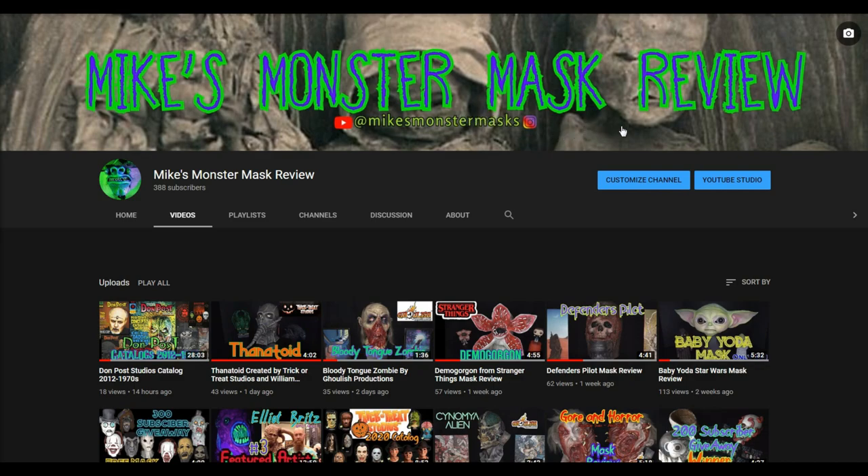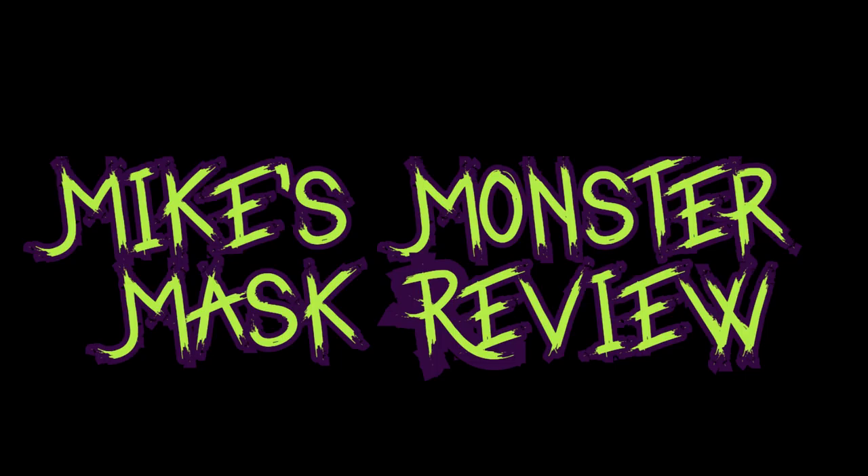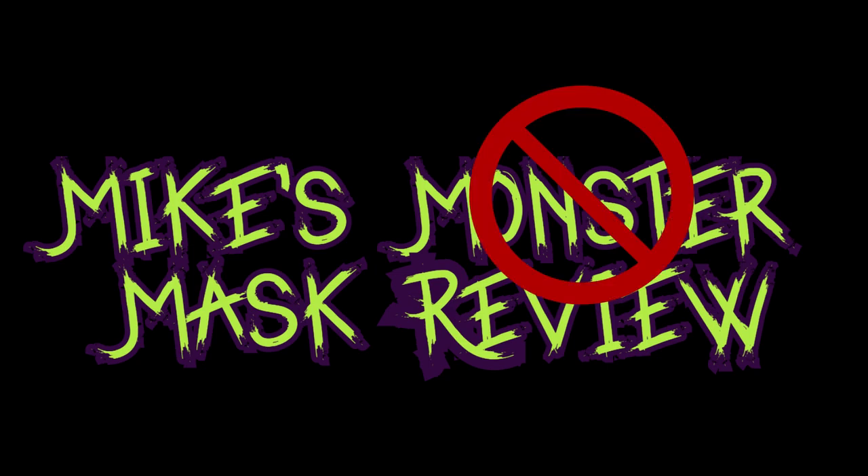Today I chose one of my top 10 masks from my collection. Today's episode I am just going to call an episode of a non-monster mask review.